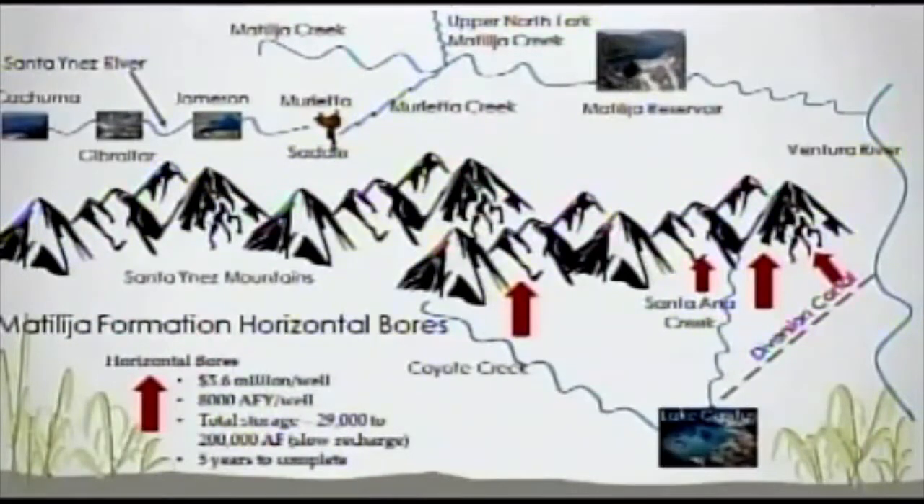Cost estimates are about $5.6 million per well. Project time is about five years. Yield is maybe 8,000 acre-feet per well — a pretty good yield. Storage estimates range from 29,000 to 200,000 acre-feet potentially residing in these mountains. At this point, the Casitas board has authorized an exploratory study to find more definitive information about this potential, hopefully in sooner than five years.